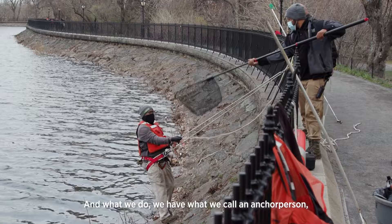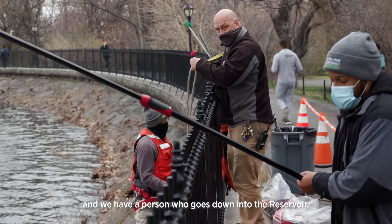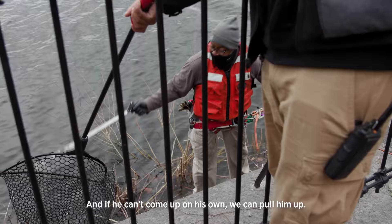As you can see I have on a harness, and we have what we call an anchor person and a person that goes down in the reservoir. The anchor person lowers this person down, he does what he has to do, and if he can't come up on his own we can pull him up.